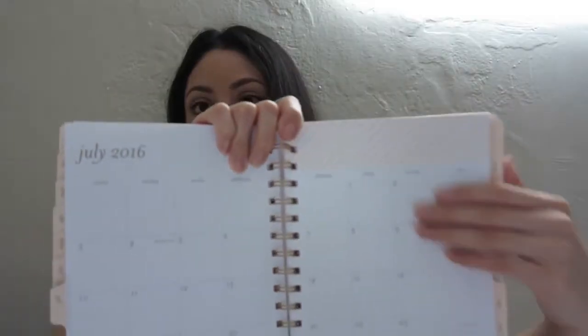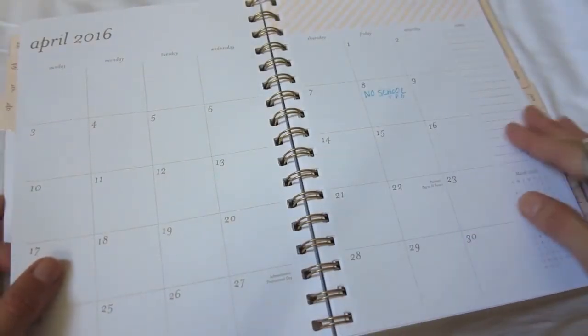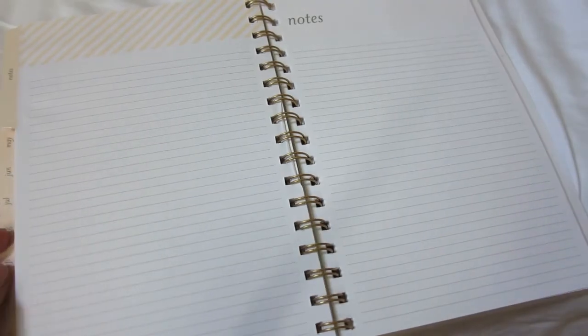I added a few notepad papers and it has squares for each month so you can mark the most important events, and then more space for each week where you can add more detail. The last section has notes pages — plenty of pages to write notes, which is perfect for me to write ideas for future blog posts or video ideas. It's not too big, it fits in any purse or bag, and I just love the simplicity.